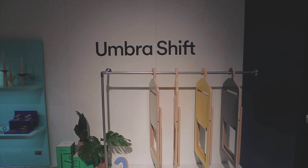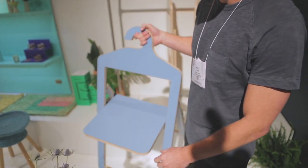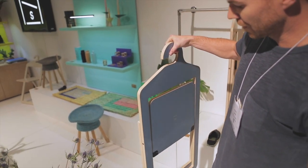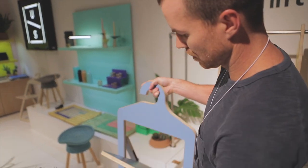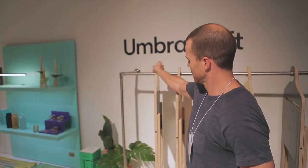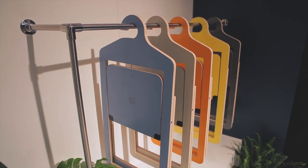Hey, my name's Matt Carr, design director at Umbra. This is our inaugural launch at the ICFF for Umbra Shift. This is an example of the hanger chair by Philippe Malouin. This is done at Baltic Bridge with a lemon. It folds up quite nicely here. And of course you can hang this stuff in tight spaces in a closet, and even put your coat hanger on there afterwards.